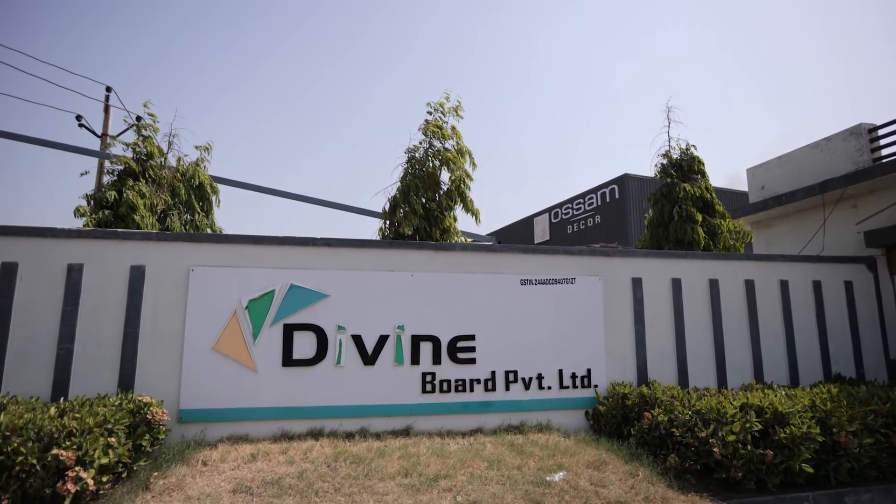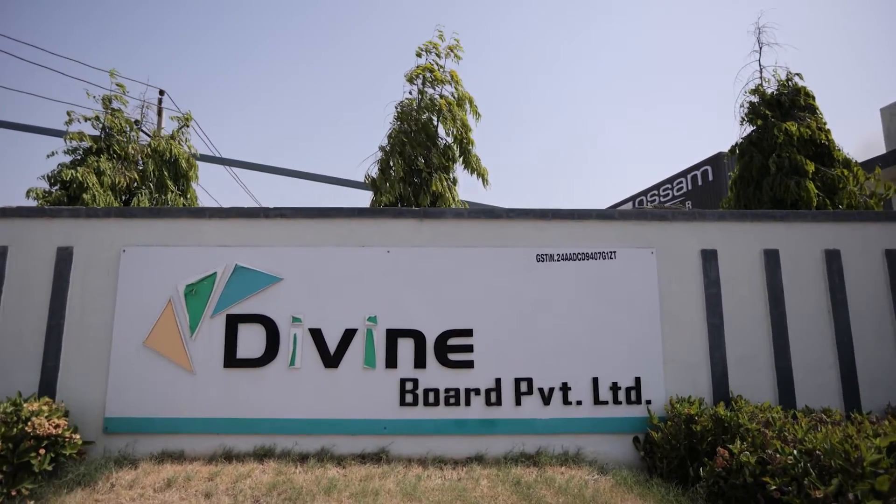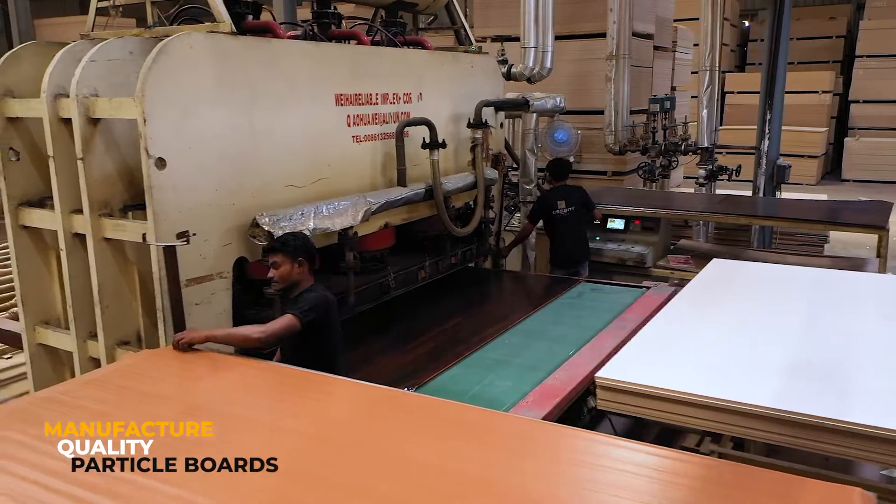We also have a sister concern firm, Divine Board Private Limited, that manufactures robust quality particle boards.